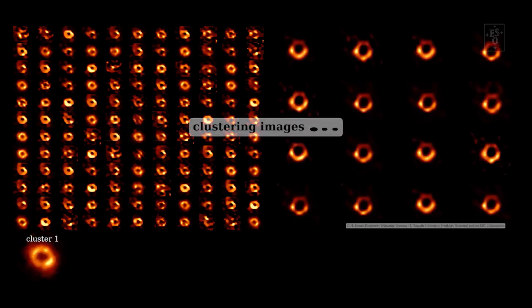VLBI is a little bit like interferometry on steroids. Rather than just tens of kilometres, the individual telescopes can be spaced hundreds or even thousands of kilometres apart. The EHT combines simultaneous observations from telescopes around the world, including ALMA, and then uses sophisticated computer processing to obtain these iconic images.